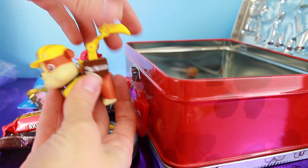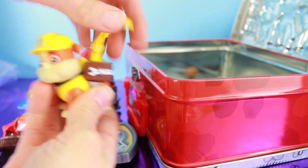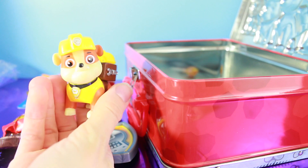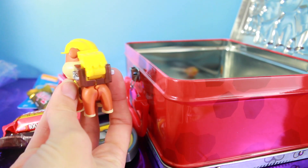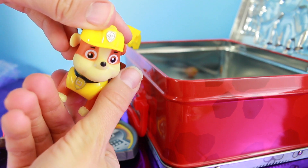Whoa, here's Rubble and he has his scoop. This is so fun! You can push the scoop down and put it away, so if Rubble doesn't need it, it just sits right in the back. But you can easily pop it out. Very fun.